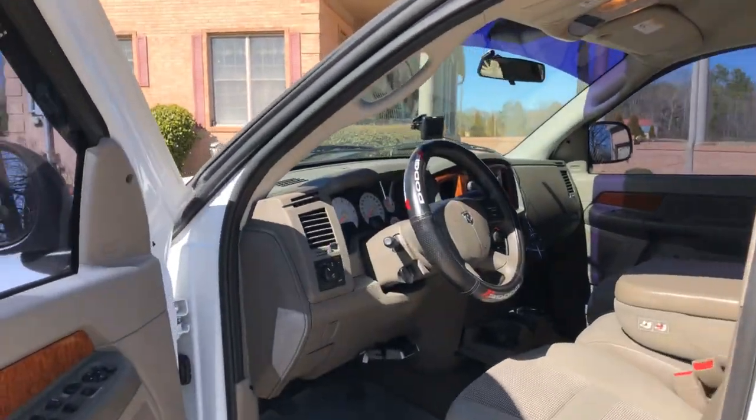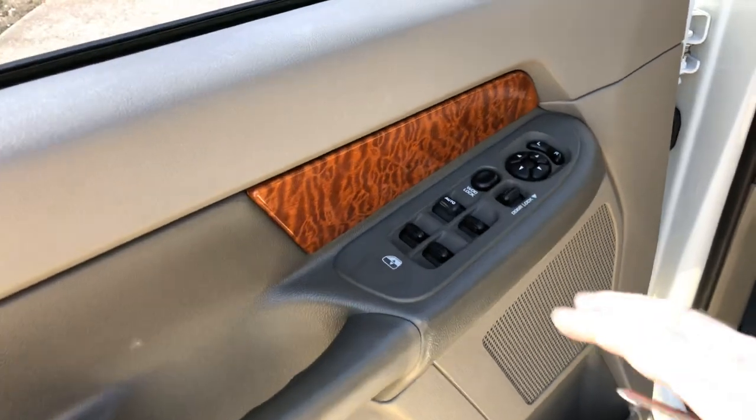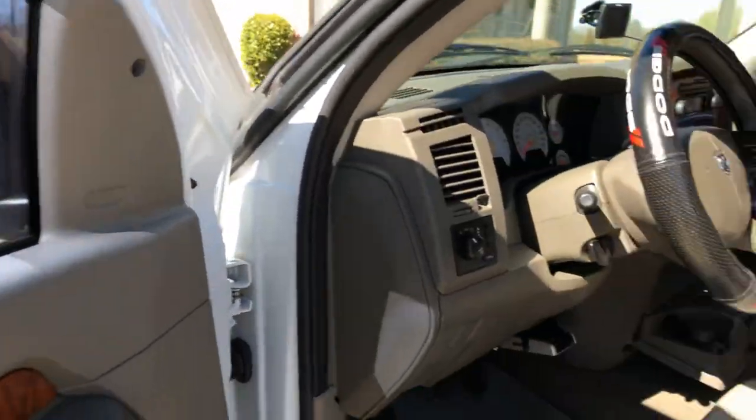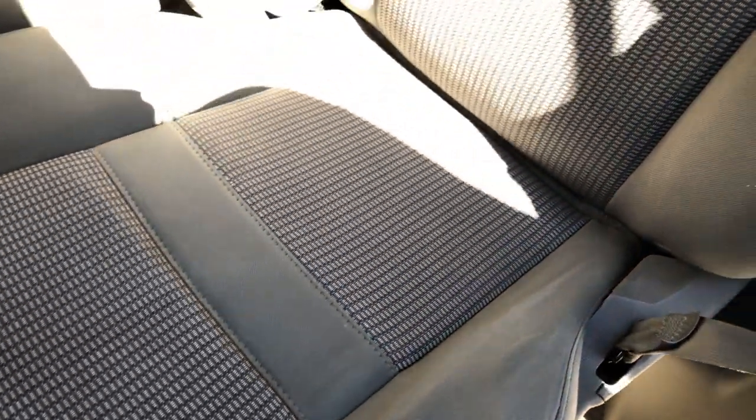The interior is very nice — got power windows, power locks, power heated mirrors, and nice tinted windows. Look at the seats: not bad for a 14-year-old truck — no rips, no stains, no sign of wear.